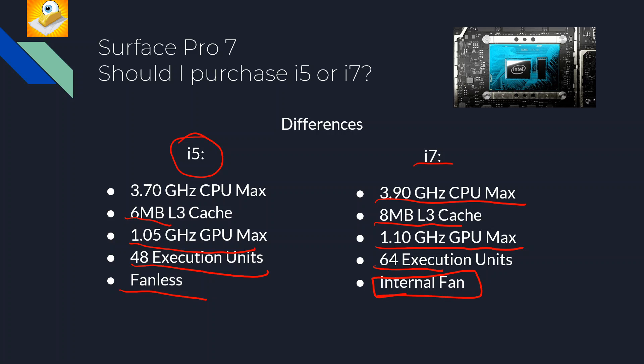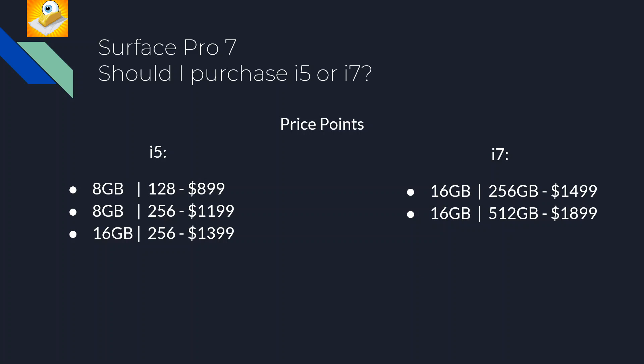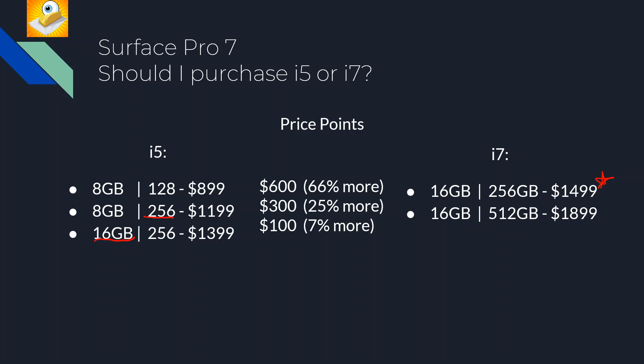Those are the only differences between the CPUs. Now let's look at price points. Your decision on i5 versus i7 is really going to come down to your storage requirements first. If you need 16 gigabytes of RAM you're already at $1,399, or if you need 256 gigabytes of storage you're at $1,199. The i7 version starts at $1,499. Note that less storage means a slower SSD — that's a generalization but generally true.